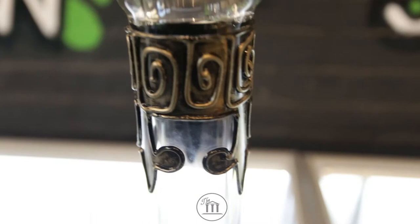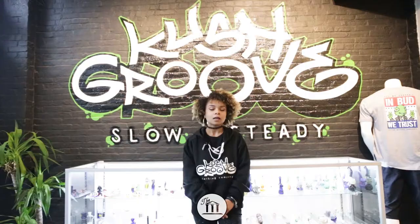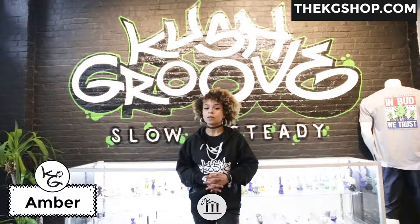That wraps up volume four of The Re-Up brought to you by Kush Groove and The Museum TV. Once again, you can find everything that I talked about today at TheKGShop.com and don't forget to follow The Museum TV and The Kush Groove shop on YouTube and all social media. Once again, my name is Amber and I'll see you on the next Re-Up.